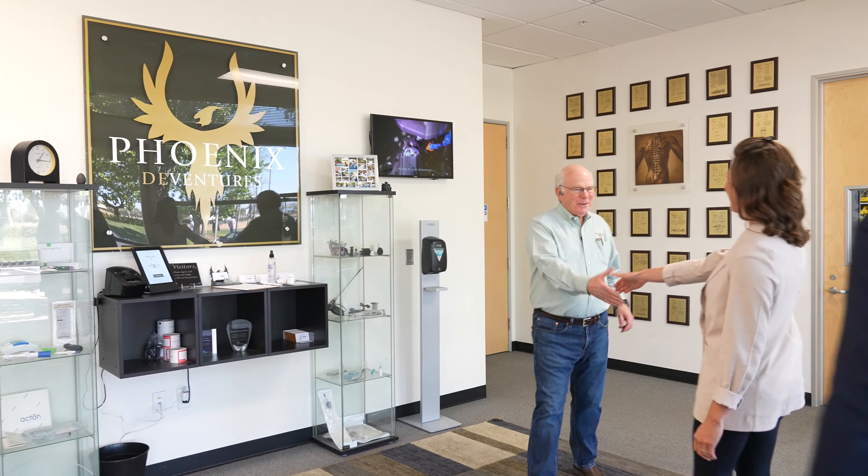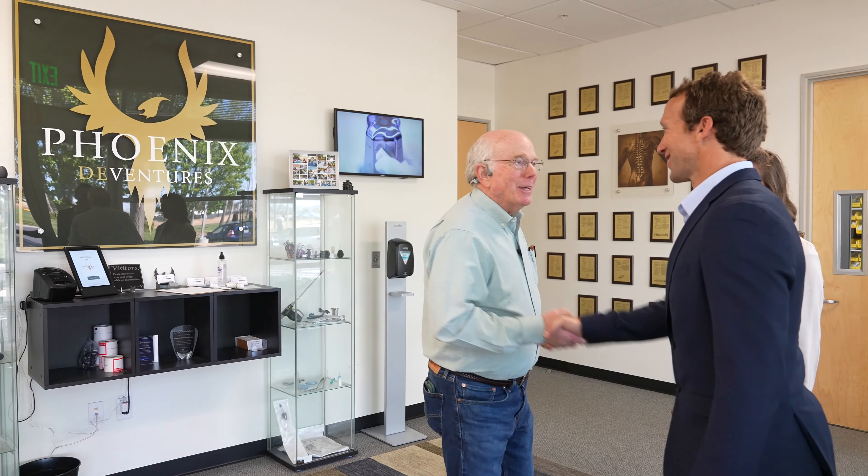Hey. Hi Jeff. Thank you so much for having us today. Good to see you. Thanks for coming today. So Clay, we've met on Zoom. Ivy. Glad to have you here, Ivy. Thank you. Yeah, this is so beautiful here, this location.